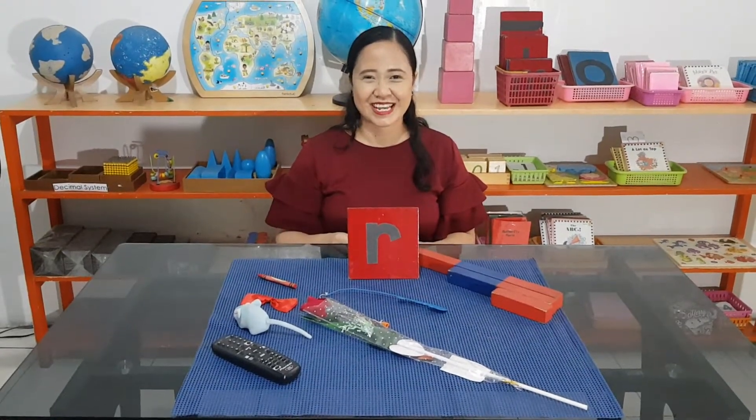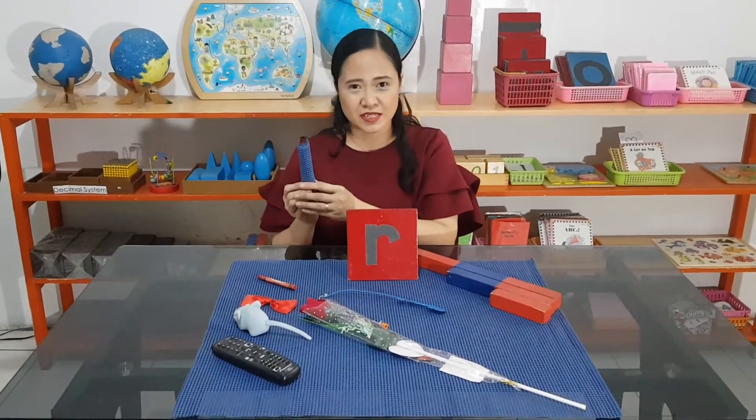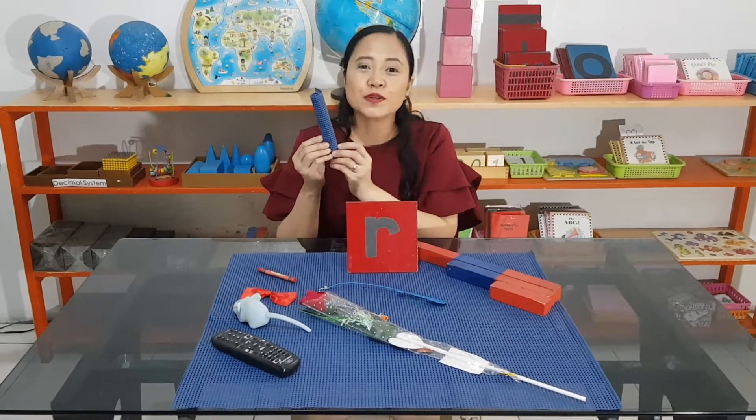You know that this is a mat, right? It's big. Others actually also call this a rug. Can you say rug? This is a big rug.